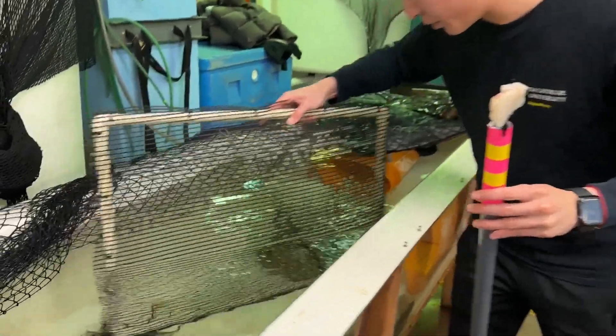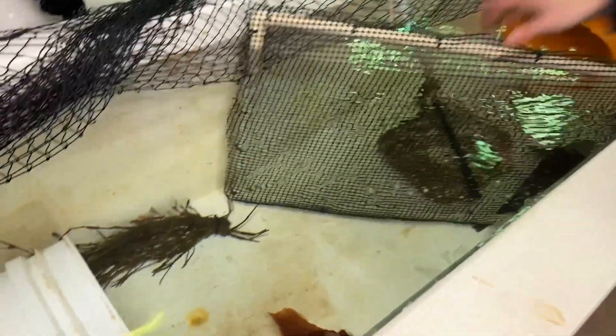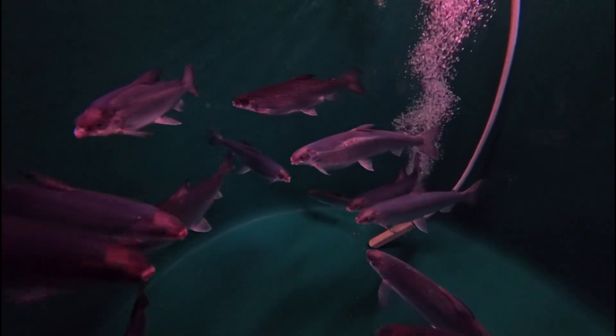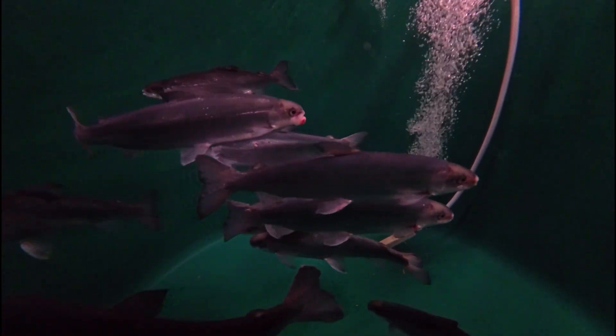We're in sort of the ramp-up stage of the aquarium, doing the things that we can do before we can put water in the exhibits and animals. So we're collecting what we can right now. We've got different ways of catching fish — some we get in the wild and some of them we get from other facilities.